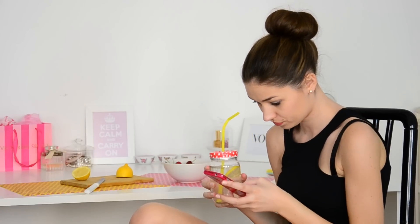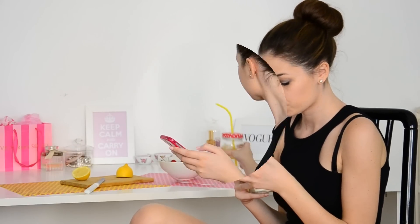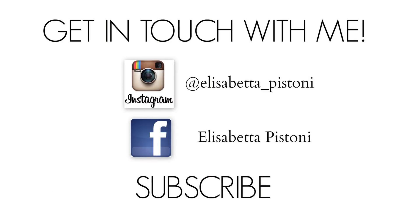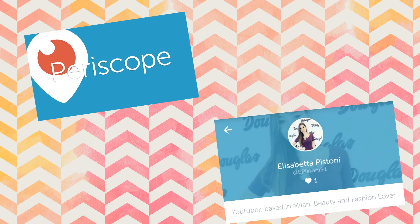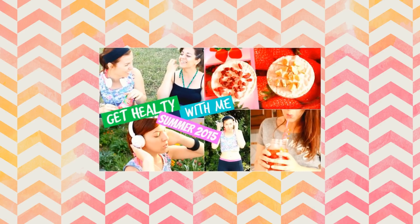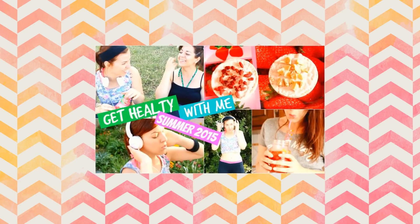Ragazzi, spero che questo video vi sia piaciuto e vi abbia tenuto compagnia — fatemelo sapere con un commento e un pollice in su. Vi ricordo di iscrivervi al canale e di seguirmi sulla mia pagina Instagram — mi trovate con il nome Elisabetta Andes Corpistoni — e anche sulla mia pagina Facebook. Ho anche aperto Periscope, quindi seguitemi lì con il nome Elisabetta Pistoni. Vi invito ad andare a vedere il video gemello di Elena Mood cliccando su questa foto. Vi saluto e ci vediamo al prossimo video, ciao!